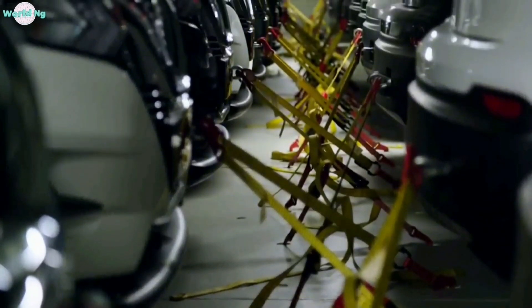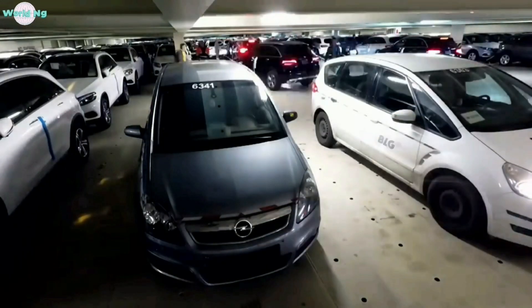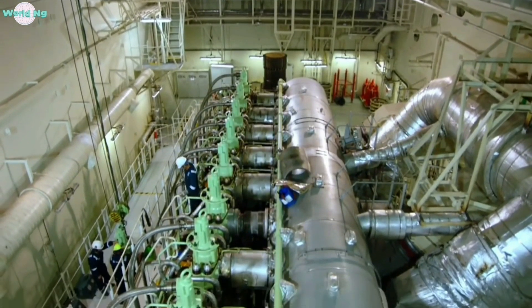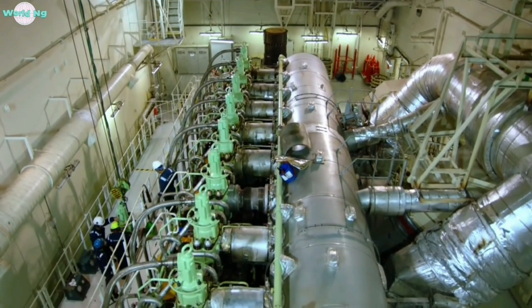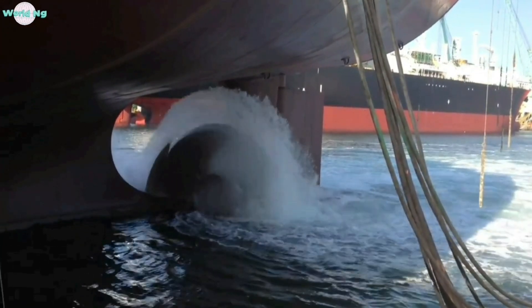The ship's propulsion system is responsible for moving the vessel across the ocean. Most gigantic ships are powered by large diesel engines that generate a significant amount of horsepower. These engines drive massive propellers, which propel the ship forward through the water.